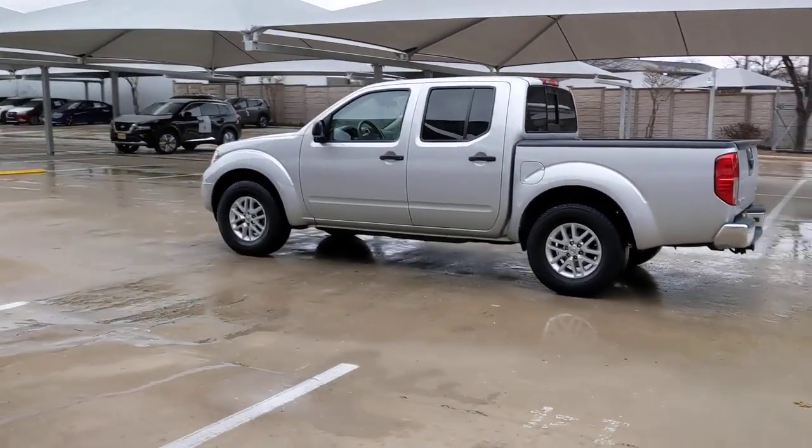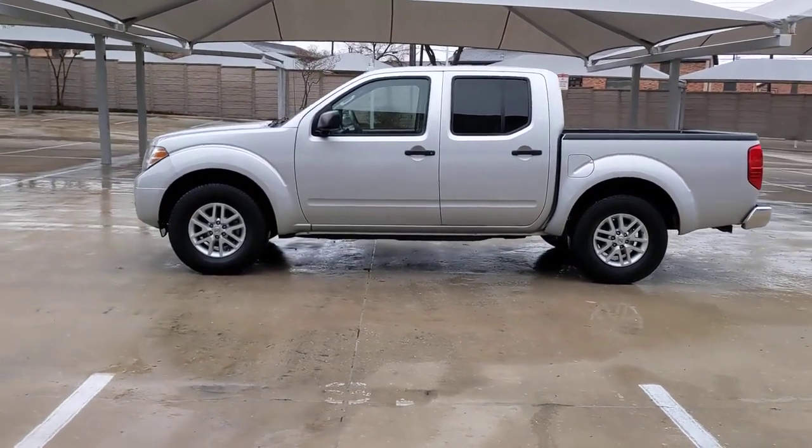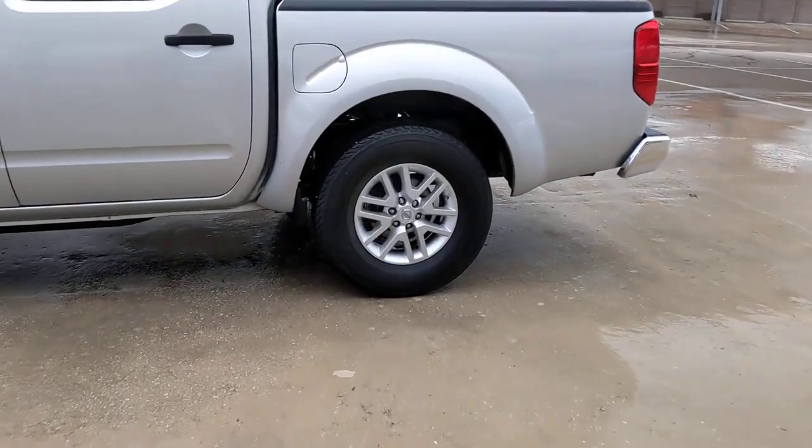These are just some of the great options this vehicle comes with: keyless entry, bed liner, backup camera, Bluetooth connection, aluminum wheels, and steering wheel audio controls.